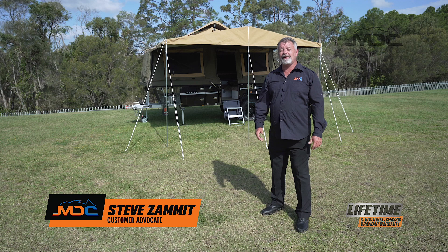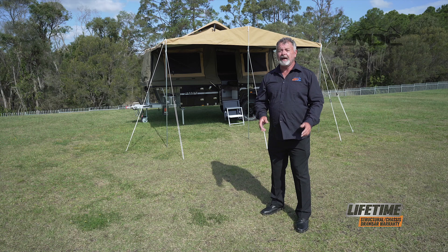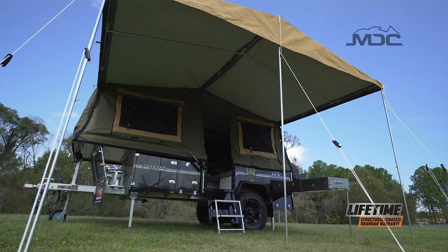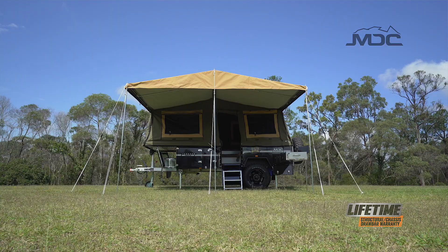If popularity is a measure of success, the Jackson Forward Fold is a modern day success story. Come and have a look why the Jackson is one of Australia's biggest selling campers. Modestly priced, the Jackson boasts a range of features to take on campers over twice the price.